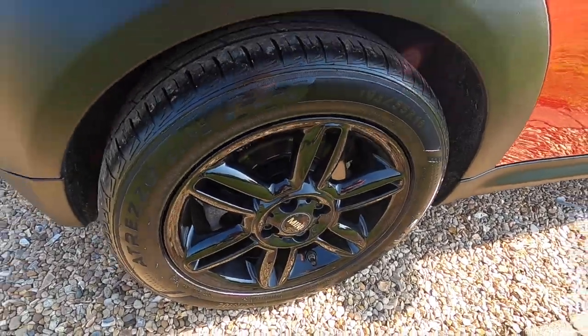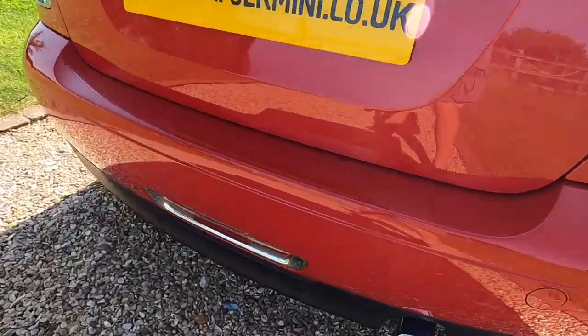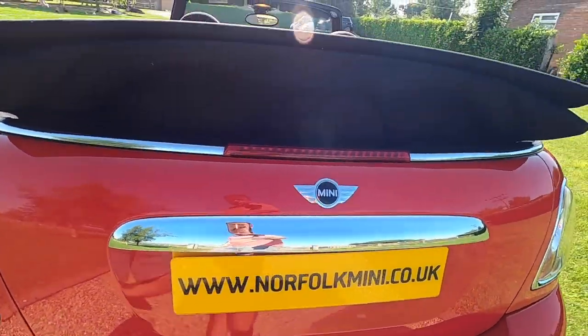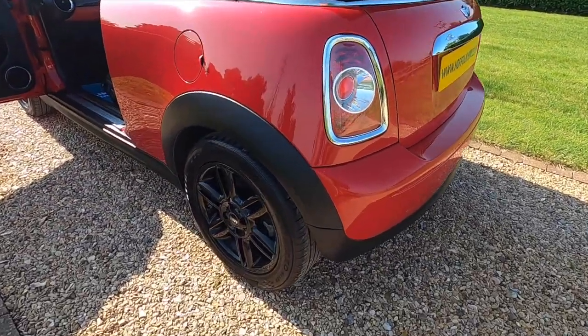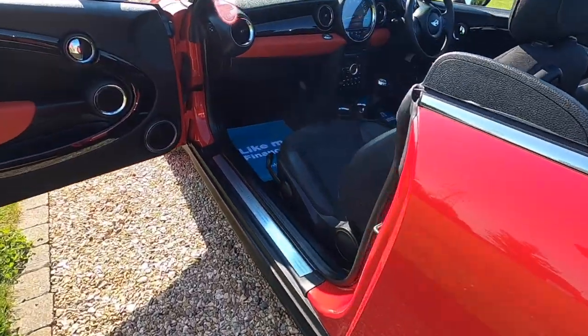The alloy wheels are all in great condition, there's no scuffs or scrapes. The same applies to the rear bumper. Tyres on the car are all good — there's a couple on 6mm and two on 8mm.